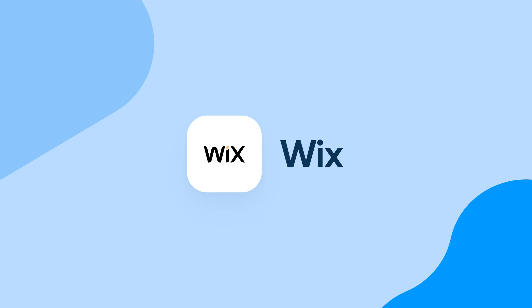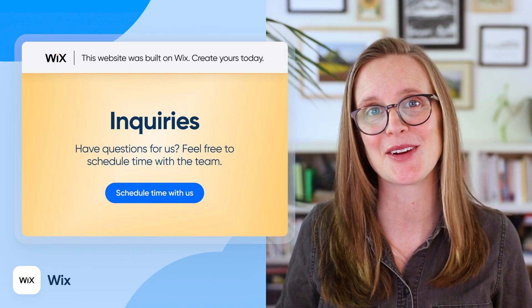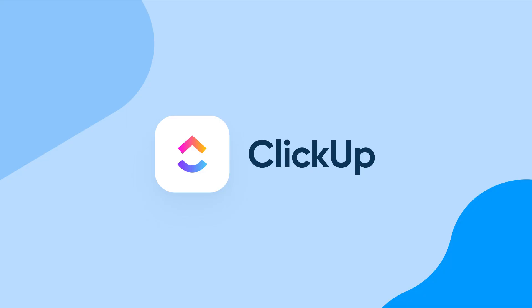Number six: Wix. If you need a website but you're not trying to code it yourself, Wix is your new drag-and-drop best friend. You can build your site in a day, embed your Calendly scheduling page, and get booked while you sleep.